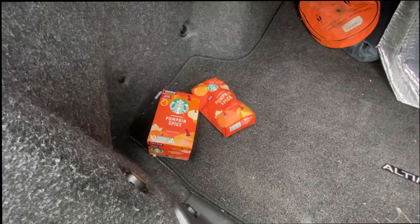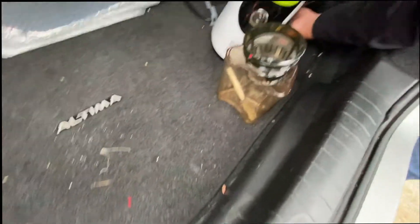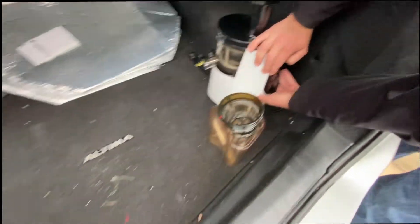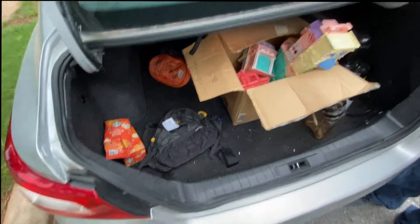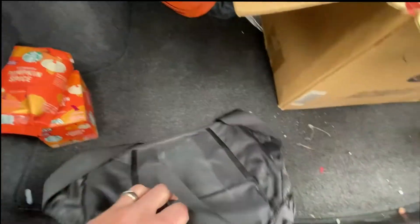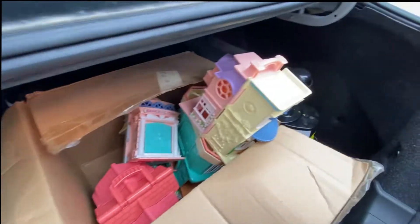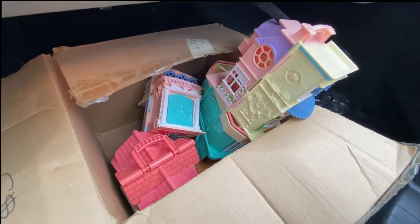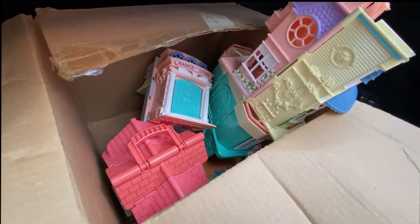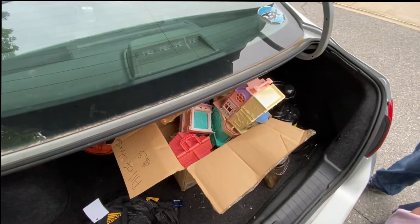At the first stop, I got these Starbucks Pumpkin Spice for a dollar each, and Jack got this Huron Juicer for 20 bucks. Next garage sale, I got this Kelty kind of big backpack thing for two bucks. Jack paid five dollars for some Fisher Price toys — a little dance studio and a little candy shop and stuff, from 2001, so my vintage thing.